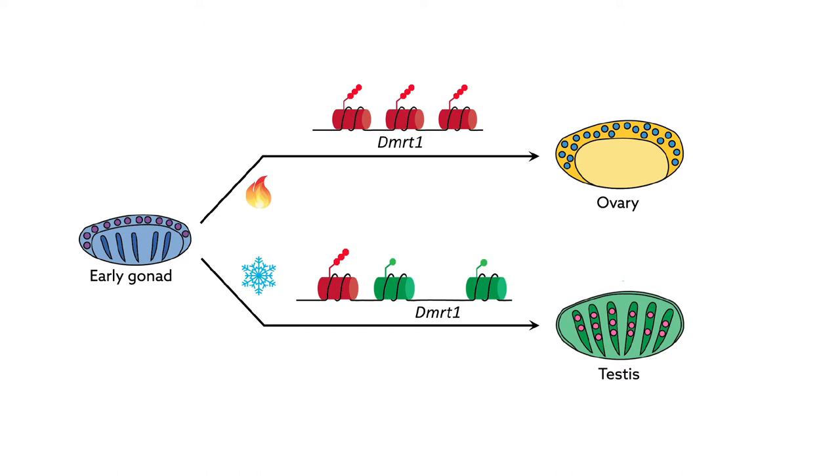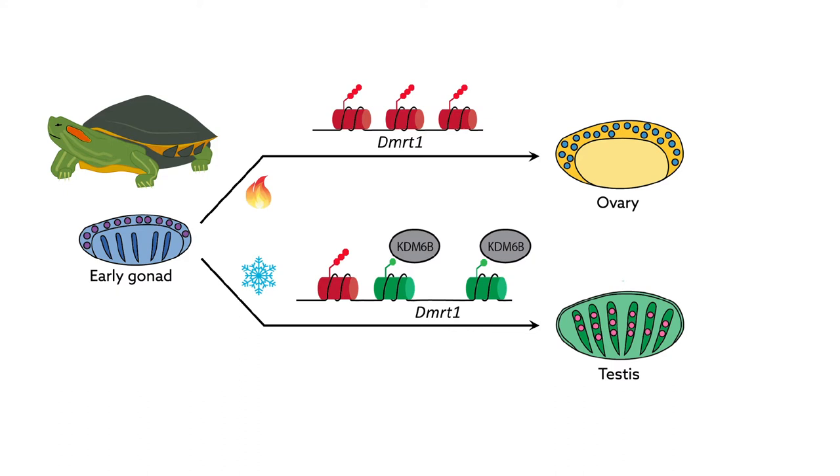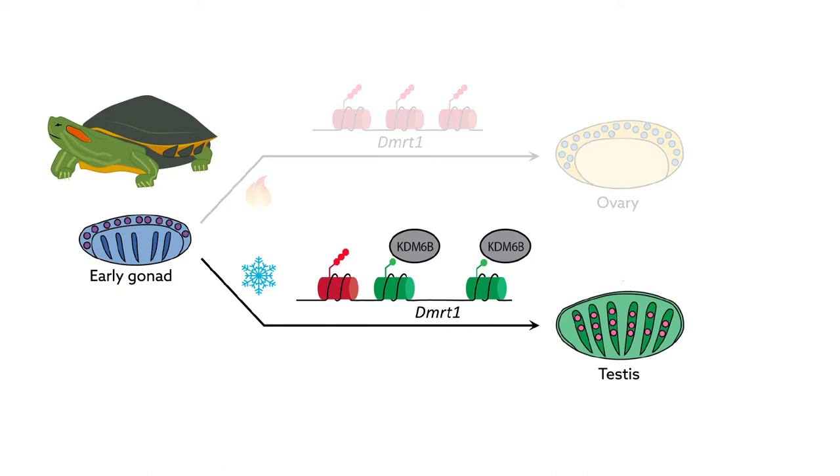A new study reveals the genetic circuitry behind this type of sex determination in red-eared slider turtles. Researchers recently discovered the role played by an epigenetic regulator known as KDM6B, which can control whether a gene is turned on or off.